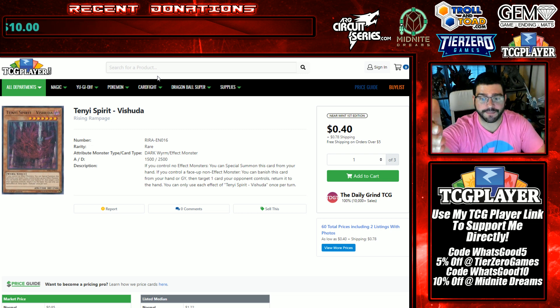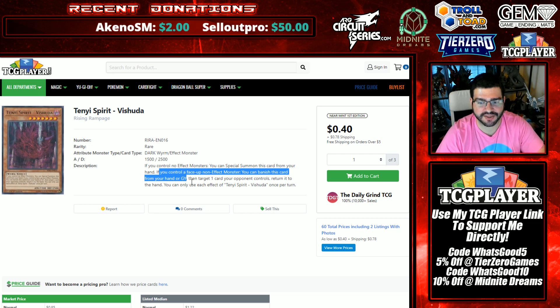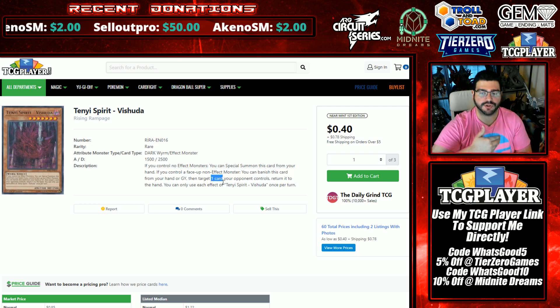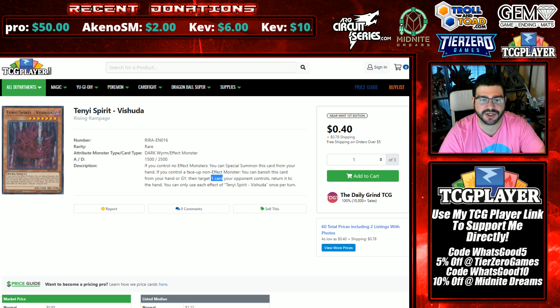You then link summon it into your Monk, and you now control a non-effect monster. If you control a non-effect monster, you can banish this card from your hand or graveyard, then target one card your opponent controls and return it to the hand. It's really cool — it's completely generic. One card that can force back row or monsters, making it very generically good and fitting into the meta.